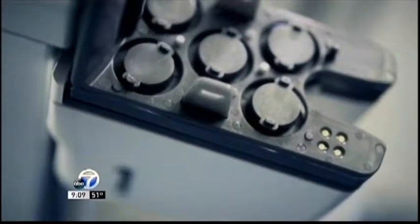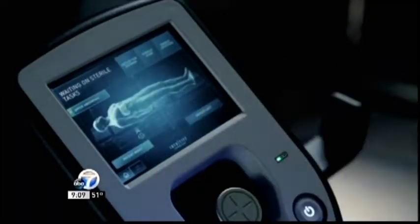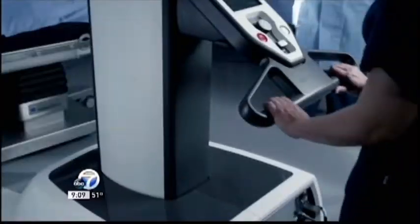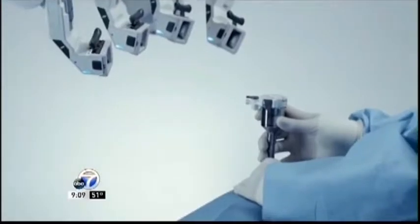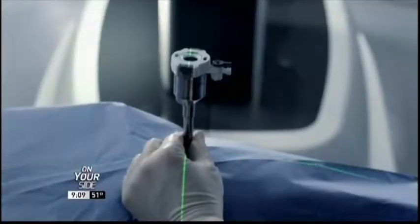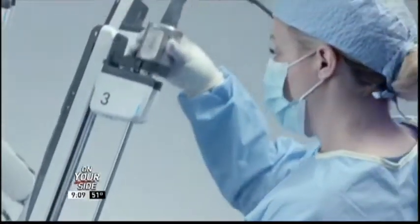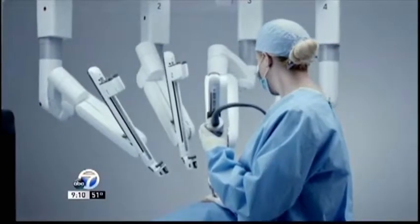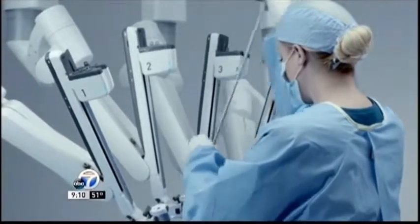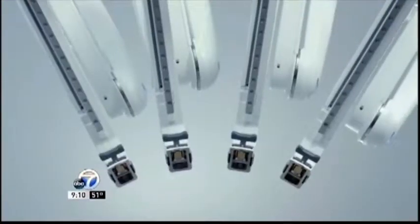What's the training like on this? I'm sure this is something you guys had to go through training. Absolutely. It's an extension of regular laparoscopic surgery, but we work with our representatives from Intuitive Surgical, the company that makes it. They're really proactive in getting us the best technology, the best equipment, and the best training. And so we go off and learn different procedures and techniques at different hospitals, and we're able to really offer the best type of care for our patients.